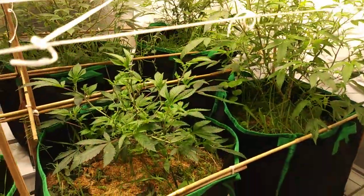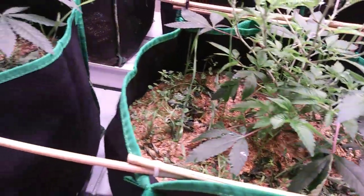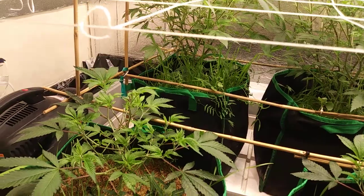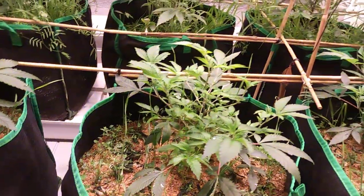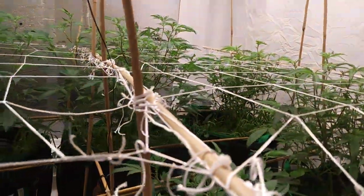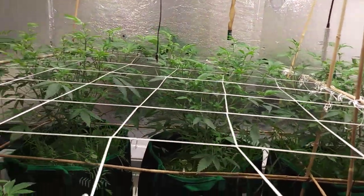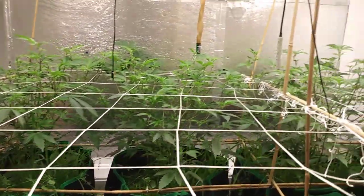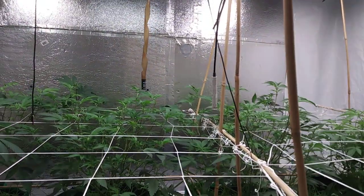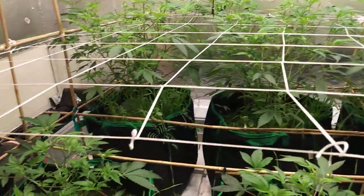In my no-till living containers - living pots, 15 gallons - running the Galactic Gorillas and Planet X. Gonna give them about two more weeks of veg growth, take some clones, do some more defoliation, add another trellis net about six inches from this first layer, and then flip baby!